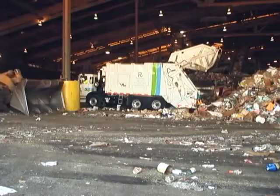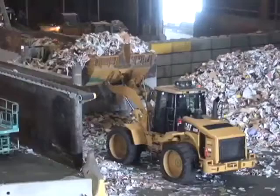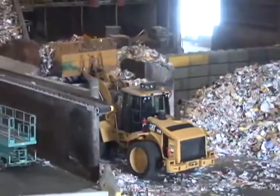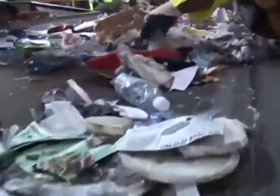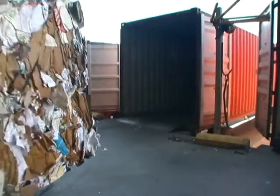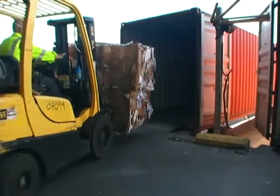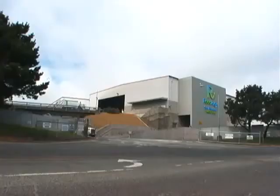The recycling in your blue bin goes to Recycle Central, a large sorting facility we operate on Pier 96. Using modern recycling equipment in combination with hand sorting by recycling workers, we separate materials delivered to Recycle Central into 16 different commodities. We bale these materials and ship them to both domestic and foreign manufacturing facilities such as foundries, glass plants, and paper mills.